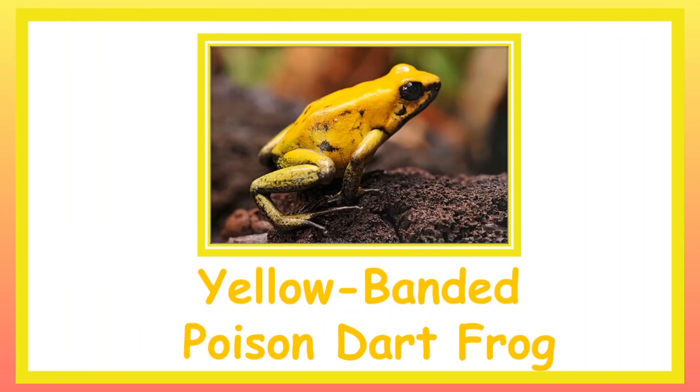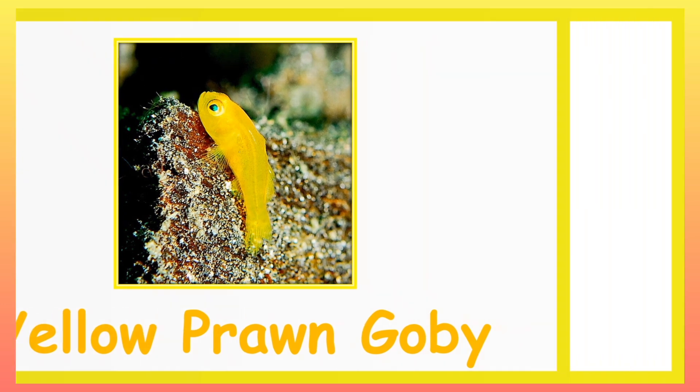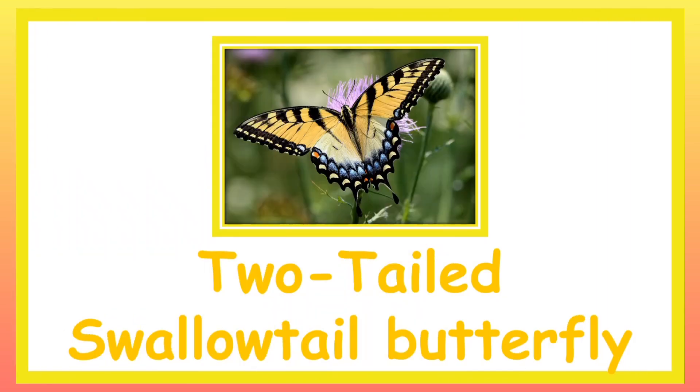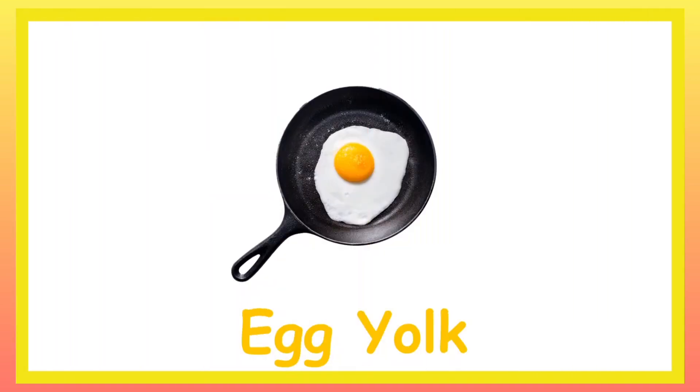Aloe Bandit Poison Dart Frog. Aloe Prawn Goby. Banana Slug. Two-Tailed Swallowtail Butterfly. Blue Stripe Snapper. Crab Spider.